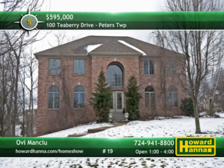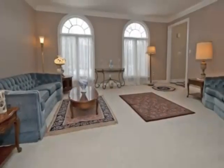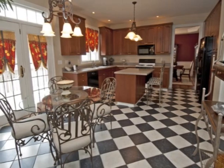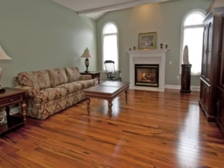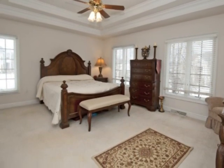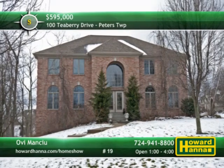This gorgeous all-brick colonial home with four bedrooms and three-and-a-half baths is situated on a corner lot in the community of Siena Woods. Part of the award-winning Peters Township School District, it's well-appointed and the epitome of luxury. Pendant lighting displays the updated eating kitchen, not far from a first-floor laundry. In the family room, Brazilian mahogany hardwood floors stretch out toward the fireplace. A double-tray ceiling stands above the master suite, connected to a pair of walk-in closets for storage. Meet with Ovi Manciu at today's open house.